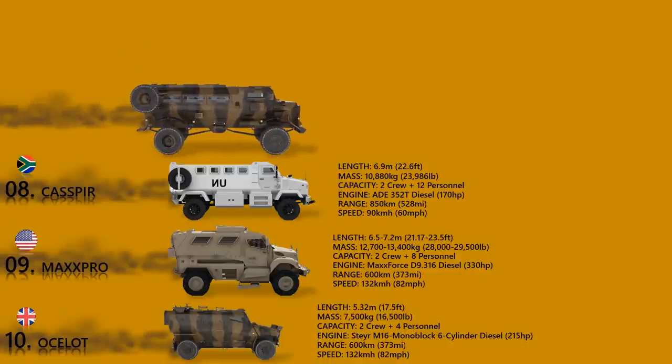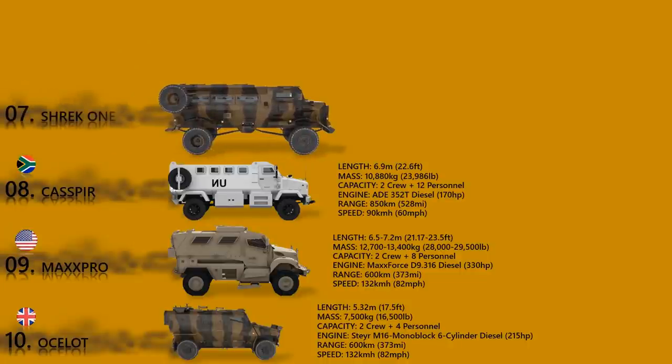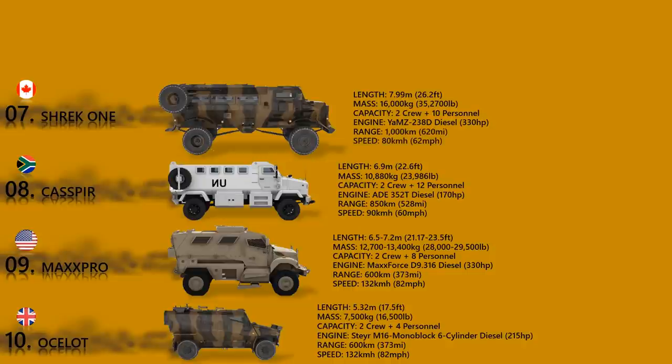Shrek 1. The main role of the Shrek 1 is to carry soldiers in combat areas where mine threat is high. Senegal became the first customer of this MRAP vehicle. The vehicle has a crew of 2 and accommodates 10 fully equipped soldiers, and the armor provides all-round protection against Soviet 7.62 mm armor-piercing ammunition.